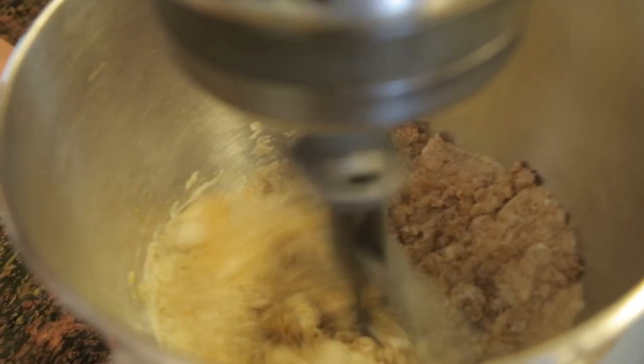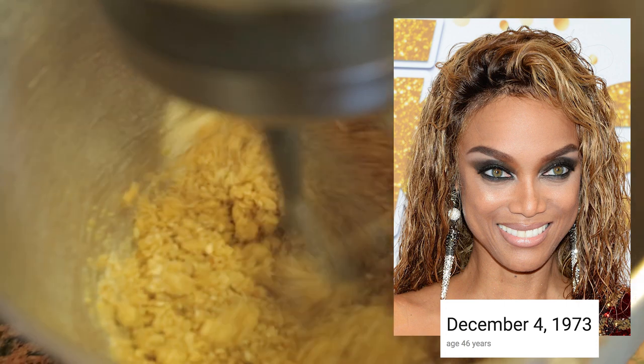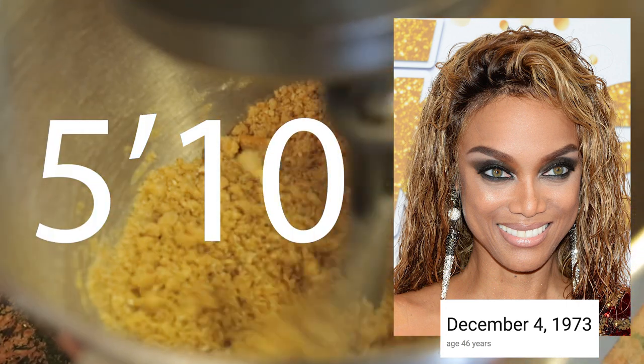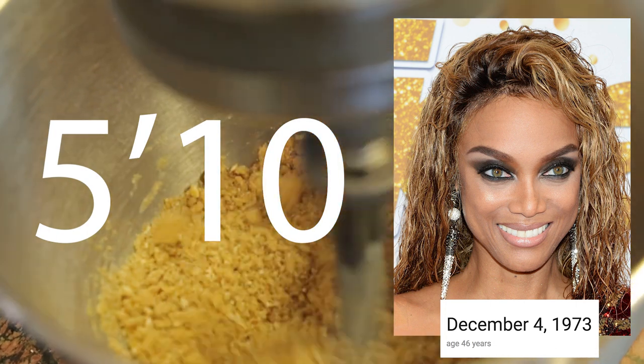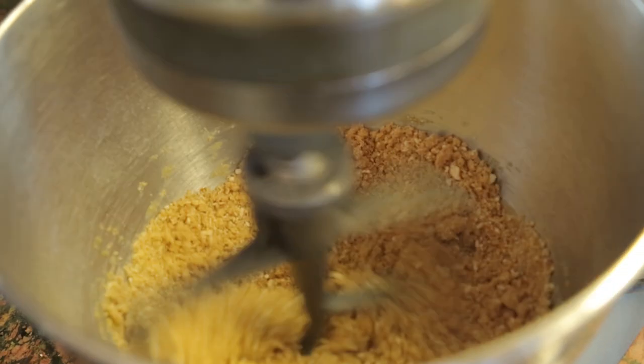Some fun facts: Tyra was born December 4th, 1973 in Inglewood, California, making her 46 years old. And she is 5 foot 10 inches! I'm just really proud of Tyra for this because she's just really tall, which makes her a great model. She's just a legend - she's legendary!